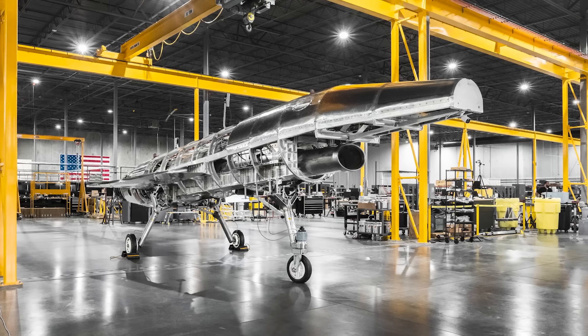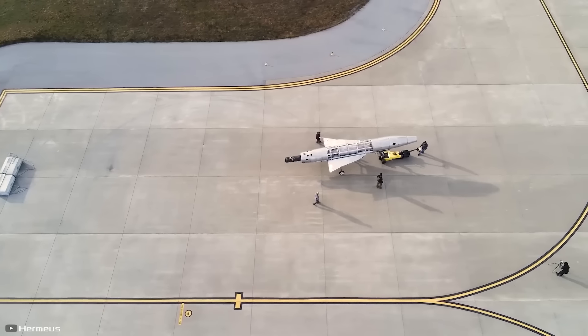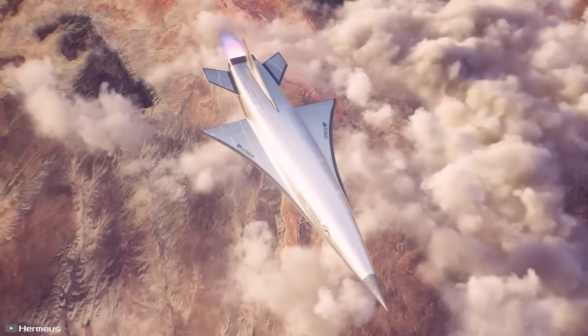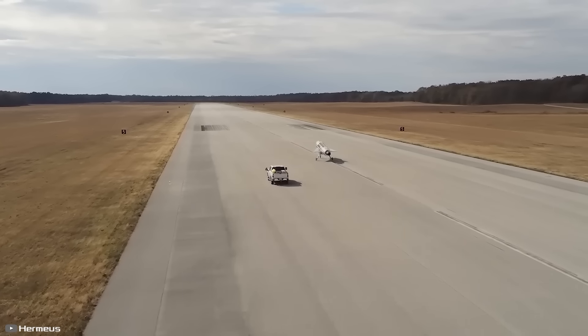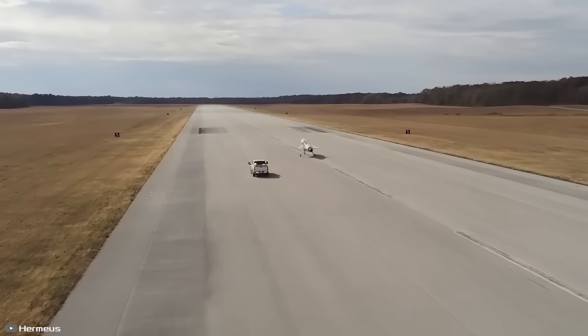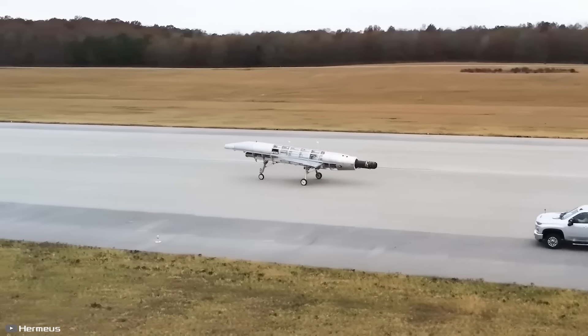Interestingly, the prototype was designed and built in just six months, and all ground tests took the team 37 days. It is expected that the aircraft will make its first flight later this year, after which, according to company specialists, it will be used in military missions including urgent cargo transportation and aerial reconnaissance.